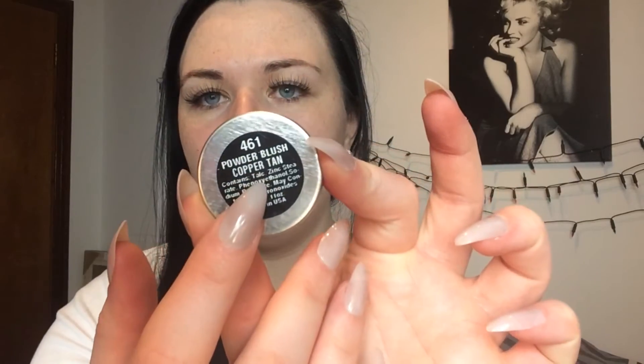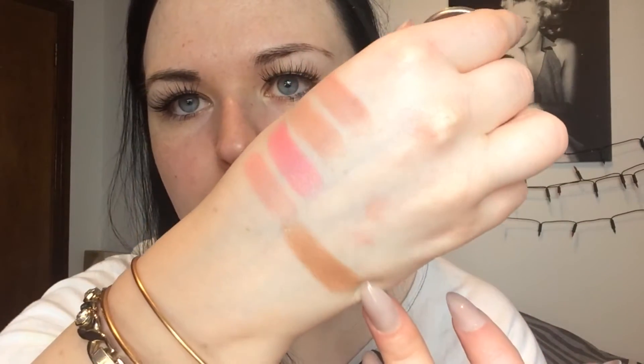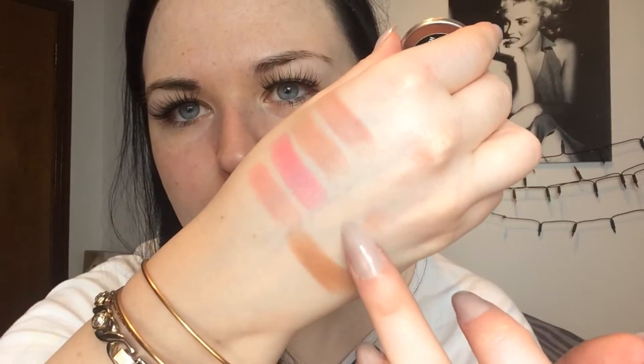The next shade I wouldn't use as a blusher — I would use it as a highlight or a pop of colour on my eyes, even as an eyeshadow. The next one is 461 and it's Copper Tan. Now this has a lot of shimmer in it. The rest are pretty matte, but this one has a bit of shimmer as well — it's 461 Copper Tan.